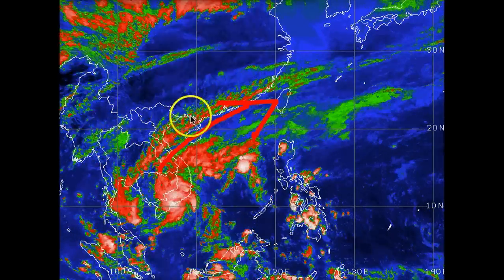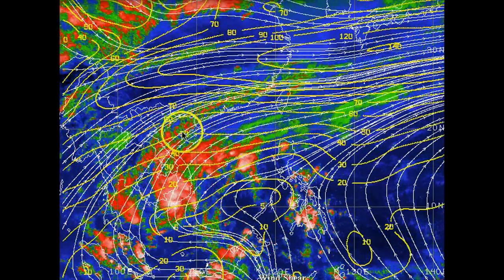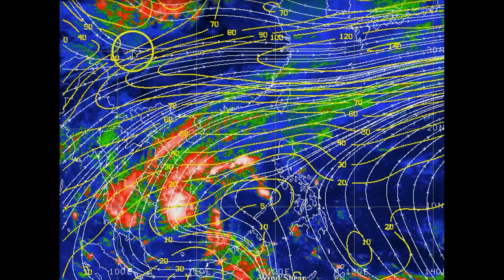That's due to a high amount of vertical wind shear. If we pull up the wind shear on this, you can see up to 40, 50, even 60 knots up there in Hanoi, and that is going to be allowing this storm to continue to get disrupted even though it is over land.